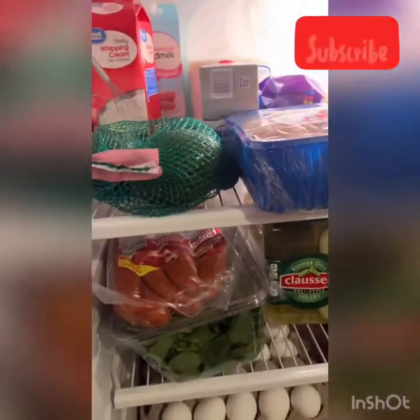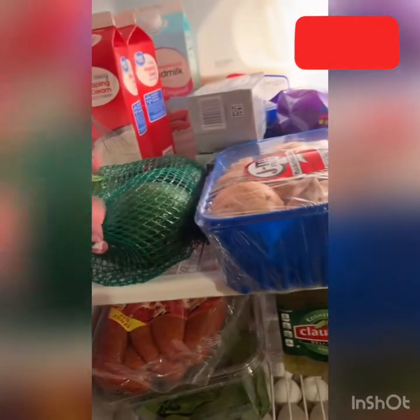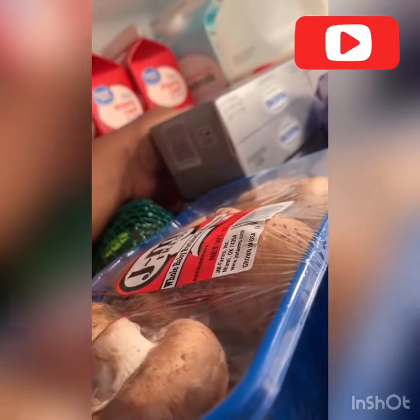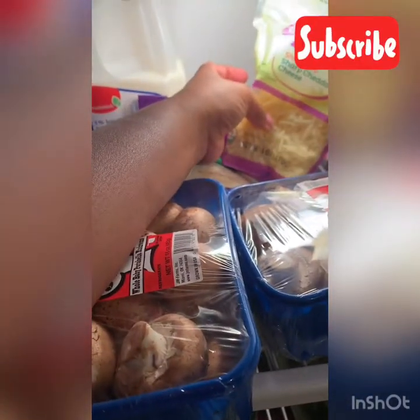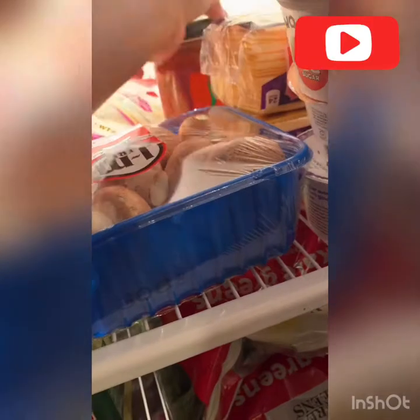Hey guys, I wanted to show you my keto grocery haul for today. I just came back from Walmart — it's the only real grocery store we have here. I found these massive avocados at Walmart. I got heavy whipping cream, unsweetened almond milk — it's like one carb per cup — Philadelphia cream cheese, mushrooms, taco blend cheese, mozzarella, shredded cheddar, American cheese, and salsa.